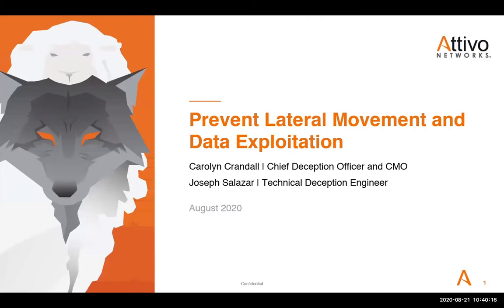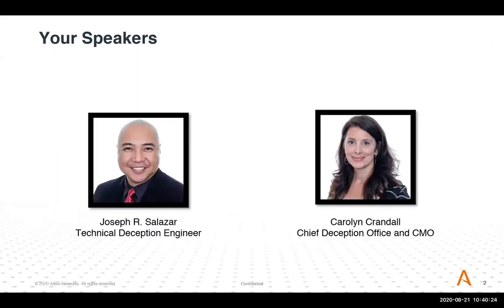Hello, everybody. This session is preventing lateral movement and data exploitation, brought to you by Ativo Networks. Your speakers are Carolyn Crandall and Joseph Salazar. My name is Joseph Salazar. I'm a technical deception engineer with about 20 years of information security experience in computer forensics, network defense, and computer security incident response and SOC operations. I'd like to introduce Carolyn Crandall, who's the chief deception officer and CMO.